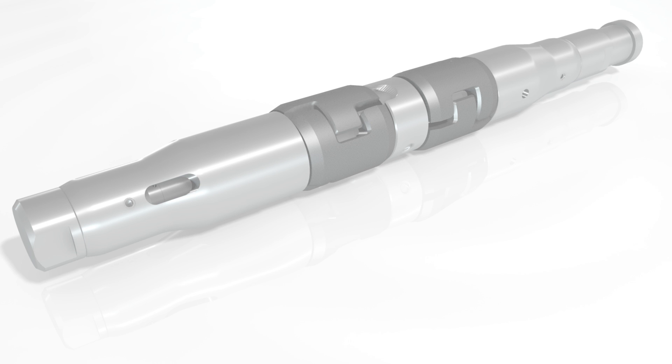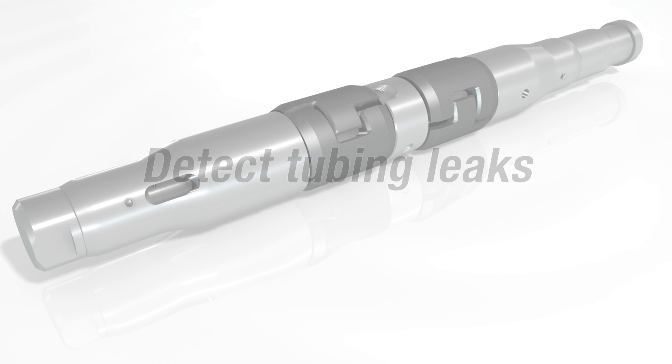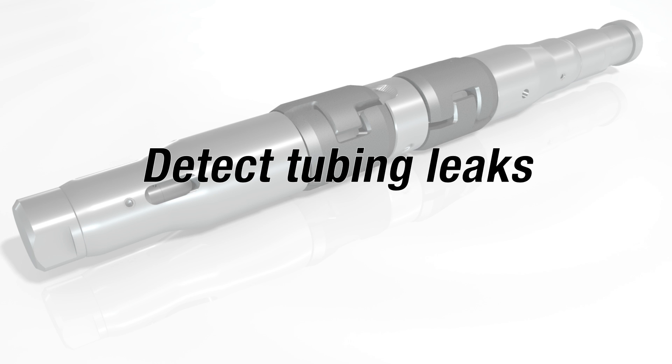Finally, the Smart Plunger is one of the most economical ways of detecting holes in the tubing stream without killing the well or hiring a wireline unit.